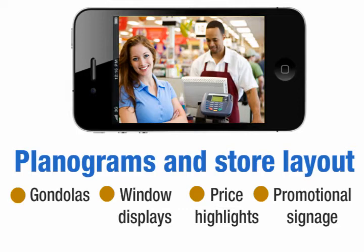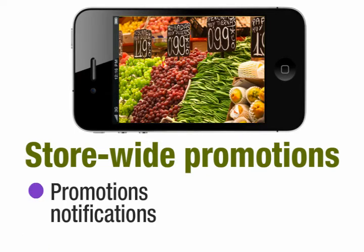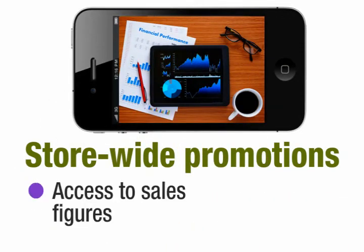Store-wide promotions: mobile analytics can alert and notify campaign managers on upcoming and current promotions, enabling them to get stocks and stores ready in time. Category managers can pull up sales figures of promoted products and check how they are doing against forecast as well as store-wise.